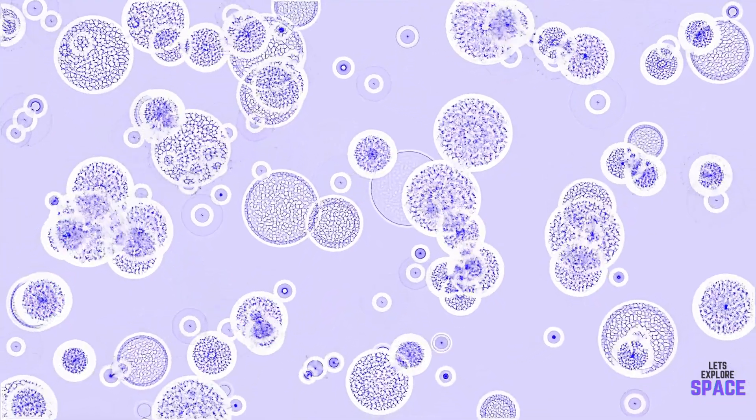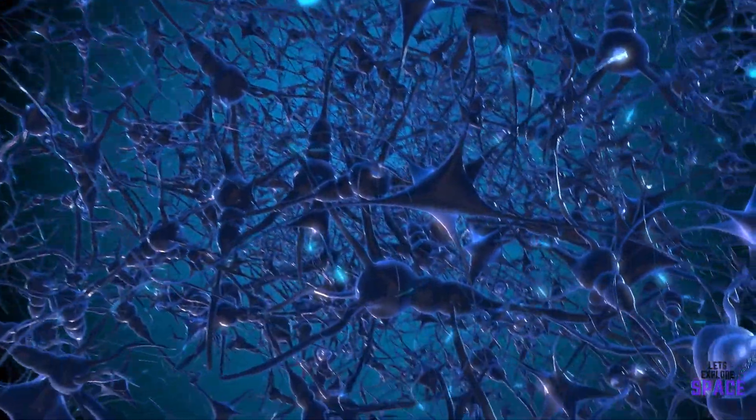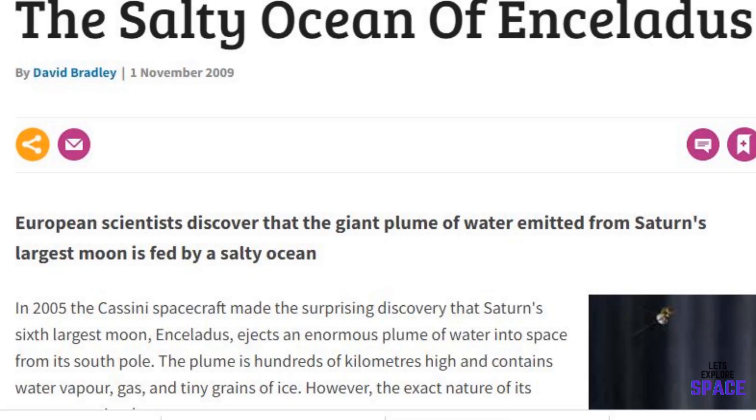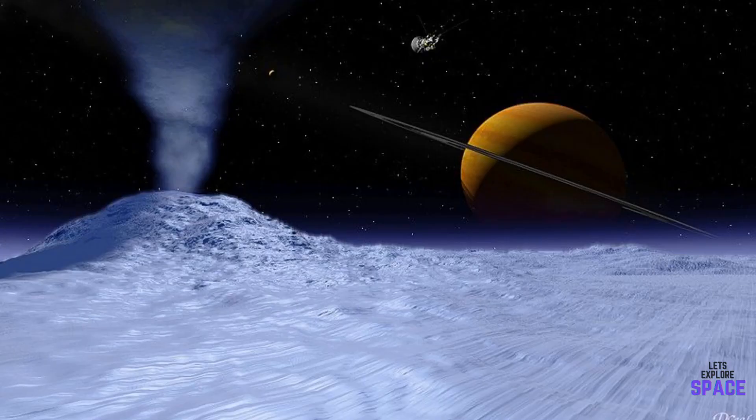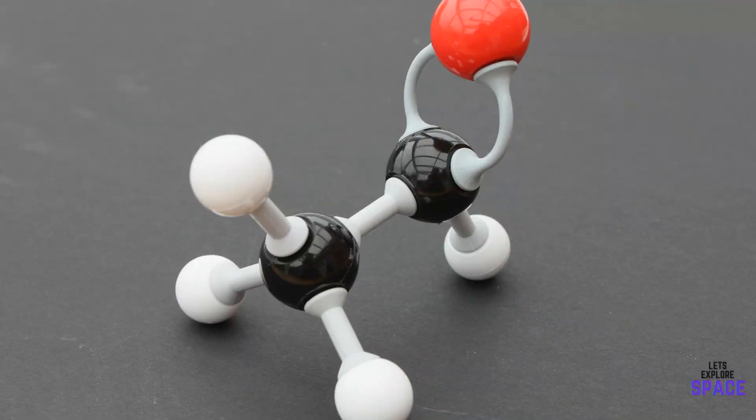But could Enceladus contain life? There are three ingredients necessary for a living organism: water, organic compounds, and energy sources. Cassini's findings of salt deposits on the moon suggest there is an ocean in contact with its rocky core. Formaldehyde, a chemical byproduct from bacteria, as well as acetylene gas were also detected by NASA scientists, which could point to signs of organic compounds existing within the icy body — even perhaps early forms of organisms themselves.